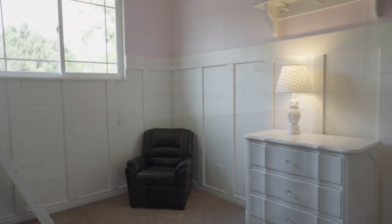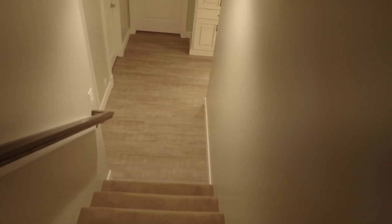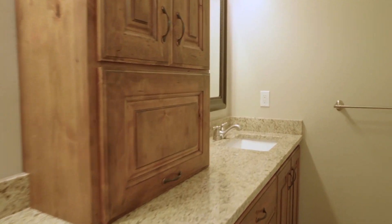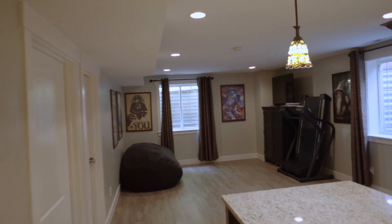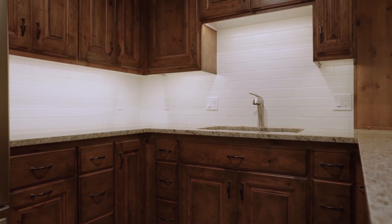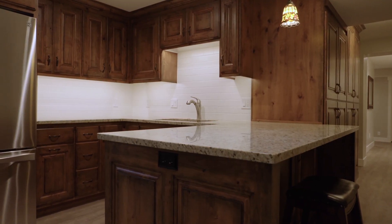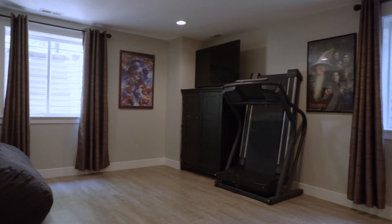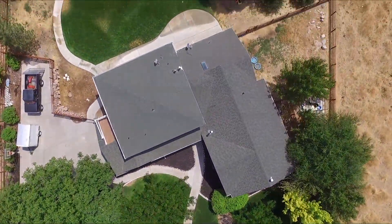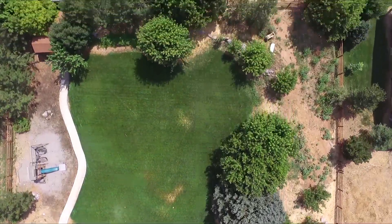These are the kids' bedrooms upstairs — just some great, darling design. Looking out you've got all those mature trees, which give great shade and significantly improve curb appeal and overall market appeal. Down in the basement they've got a nice family room, another couple of bedrooms, and a nice kitchenette. At only $114 a square foot, on almost an acre, it lays out really nice. The neighbors next to it have horses so you could possibly board them there or put horses on your own property — there's plenty of room in the back corner.